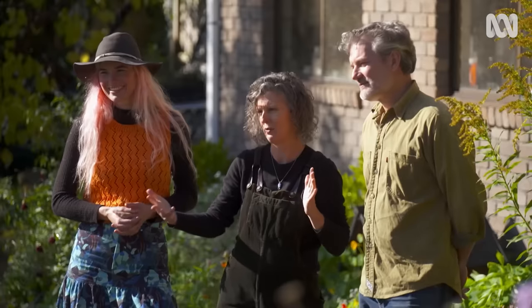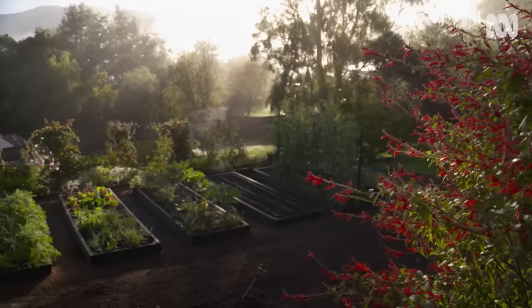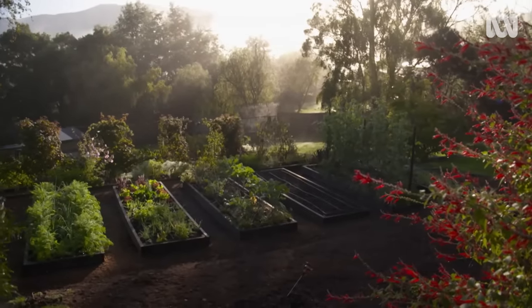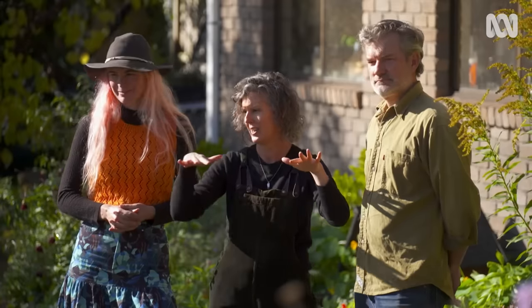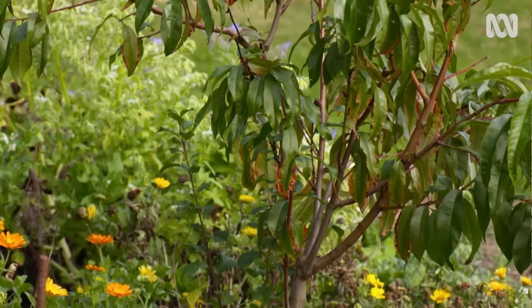I think the slope lends itself to that. We try to create these sort of flat areas, and that means you end up dividing the space up. Because it is a backyard, not a farm, and having come from farming, to us the veggie garden being two steps down makes all the sense in the world — so you've got outdoor living first, then intensive veggies, then fruit trees.